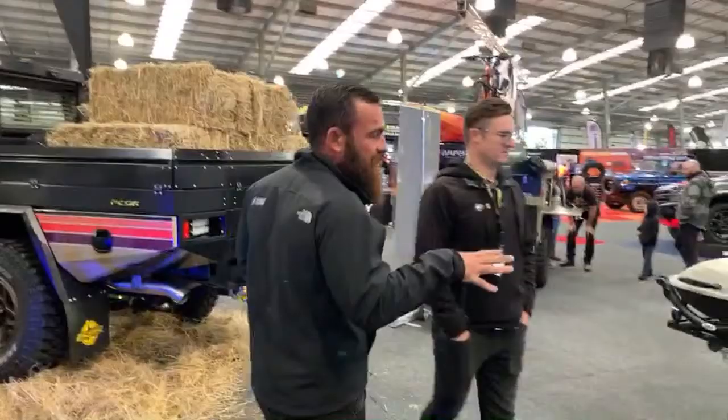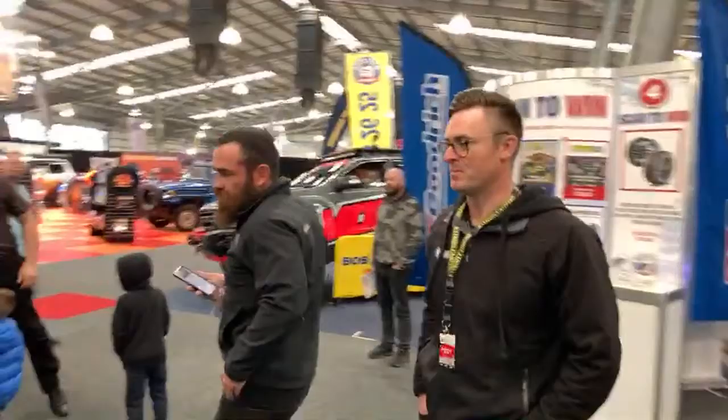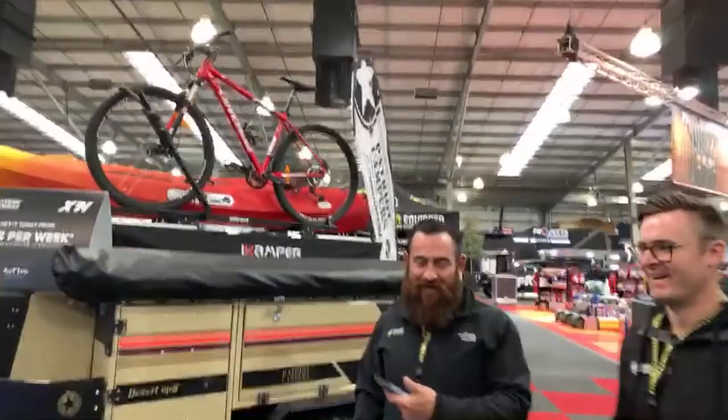Now let's go have a look at our brand new model — the new X1N. Come and check this thing out, it is badass. I absolutely love it. The sandy colour, the desert ops styling — that's what set it off. I want to see the comments: love it, hate it, do you think we've lost the plot?